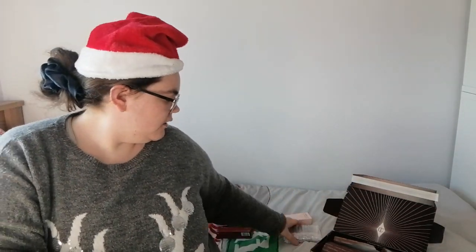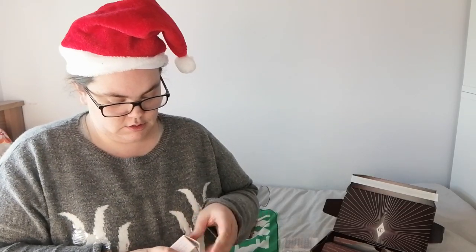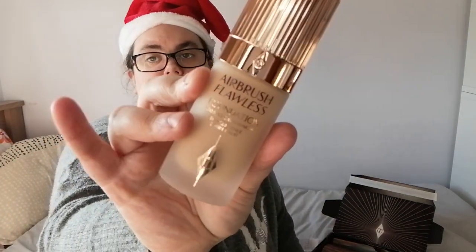I also got the Beauty Lights, which has a blush and a highlighter — I really wanted to try these. And then I got the Airbrush Flawless Foundation, stays all day and night, in shade Five Neutral. I think it should be a perfect match for me and I've really wanted to try it for a long while.